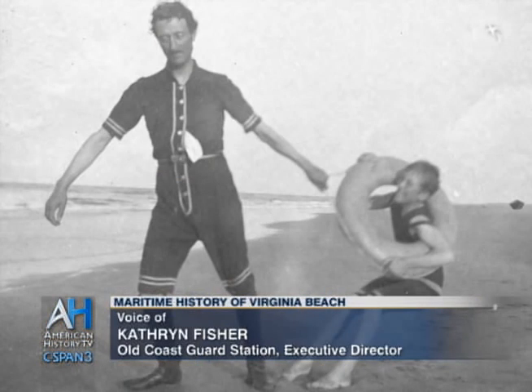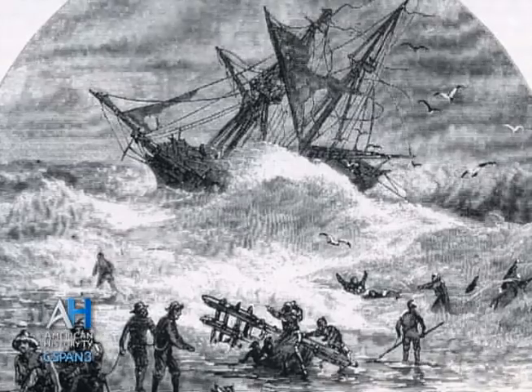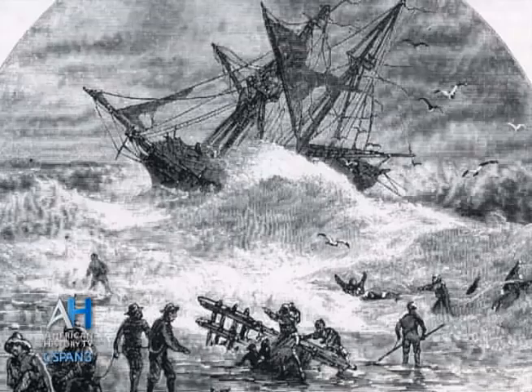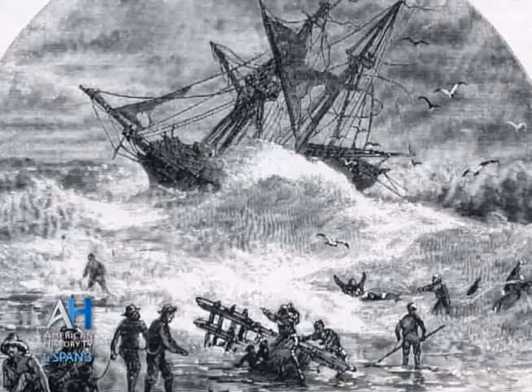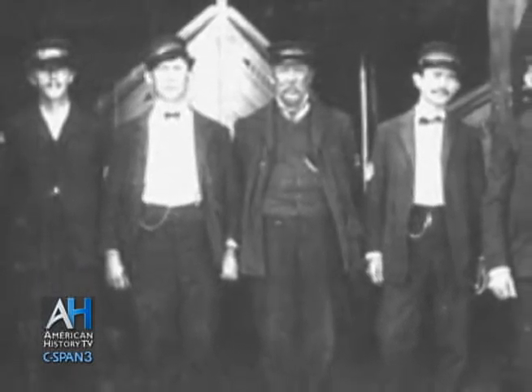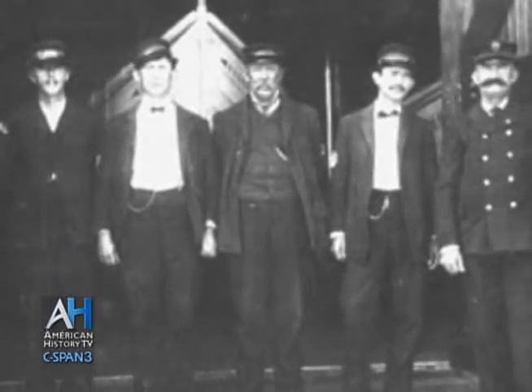This was one of nearly 300 stations around the perimeter of the United States — all the coastlines, including the Gulf and the Great Lakes — and it housed surfmen. It was their job to patrol the beaches and offer assistance to any vessels in danger, saving lives from shipwrecks, saving cargo, and trying to salvage ships so people could continue their voyages and cargo could be delivered to its destination.